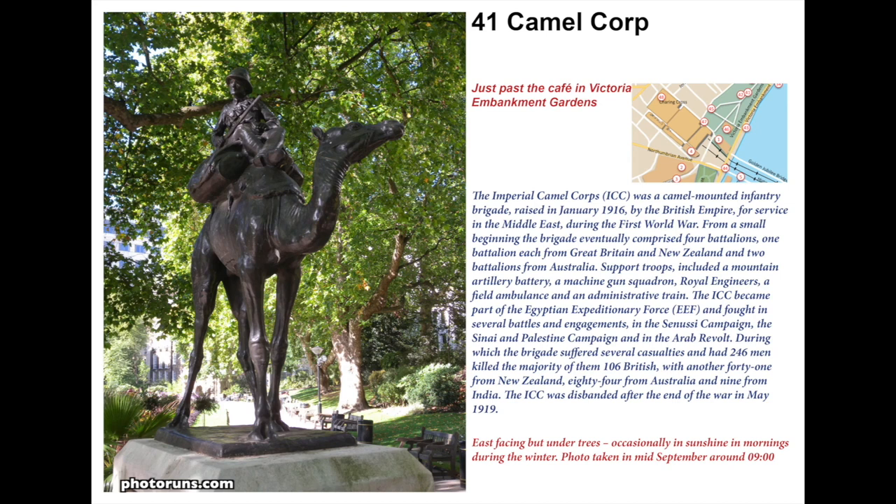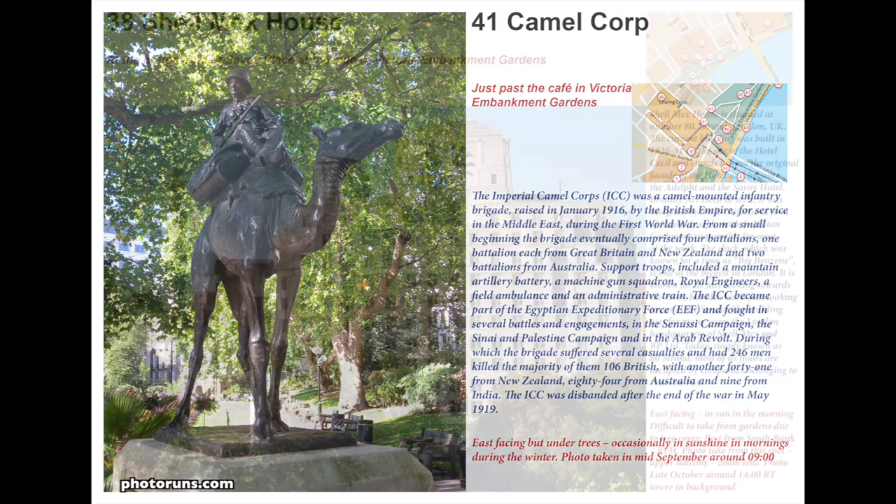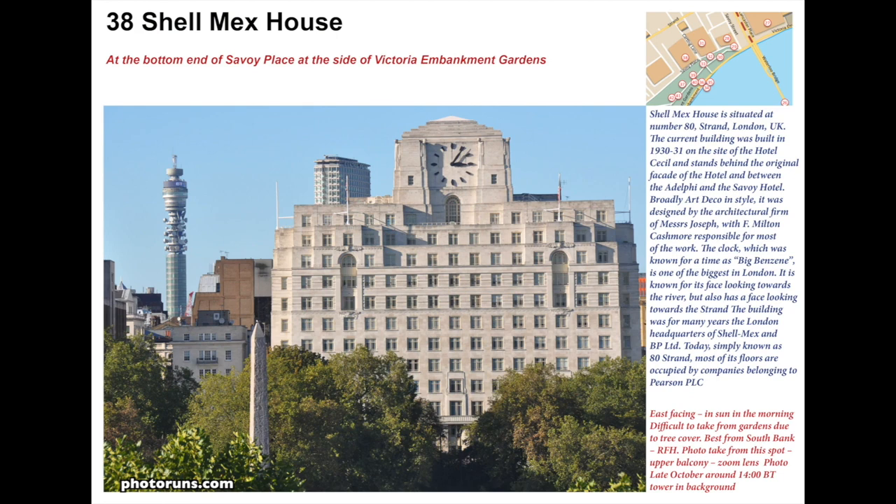Keeping on the theme of memorials, there's also a small statue called the Camel Corps, associated with the First World War and the campaigns in the Middle East. This was a special force of British, Australian, and New Zealand troops fighting on camels.